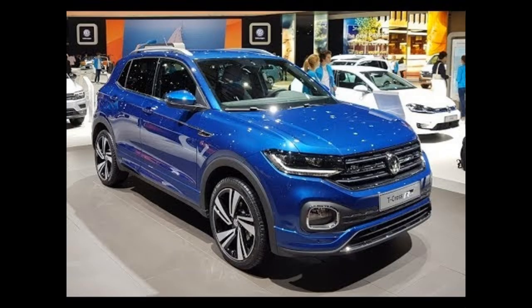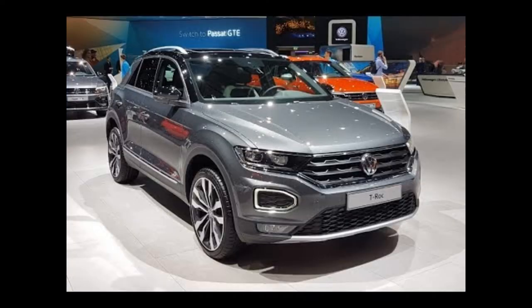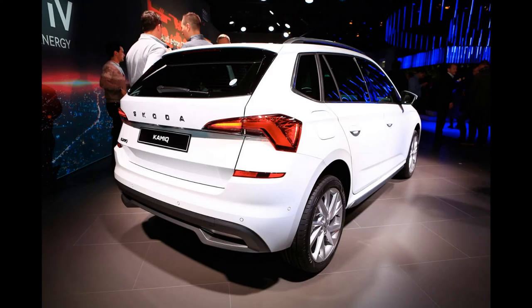Volkswagen T-Cross: comfortable and easy to drive, spacious and adaptable interior, high level of safety. Volkswagen T-Roc: best-in-class driving position, spacious and practical boot, high level of safety. Skoda Karoq: exceptional comfort, spacious seats, better finish than most competitors.